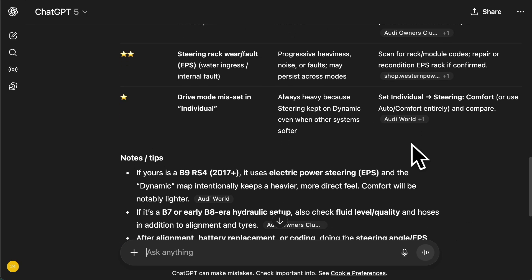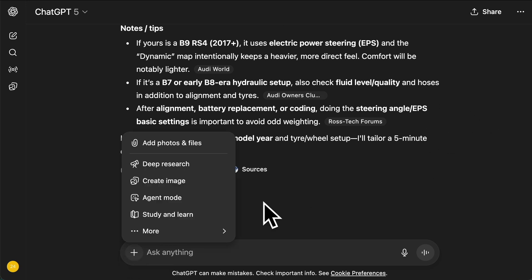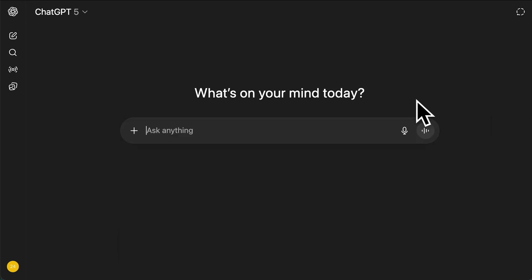You can take this one step further and do some deep research. If you click on the plus button — again, it depends on your subscription — there's a deep research button that goes in a lot more depth. Next, let's say I'm learning how to use a new skill — an AI skill. I'm learning how to use NotebookLM from Google. So how can I learn that faster? Can ChatGPT actually help me with a curriculum or something similar? Let's do that.